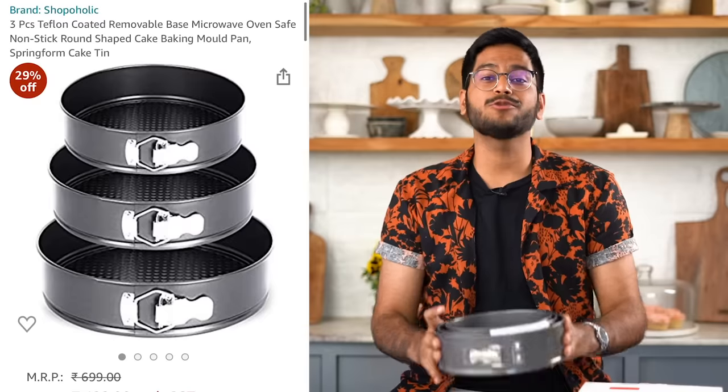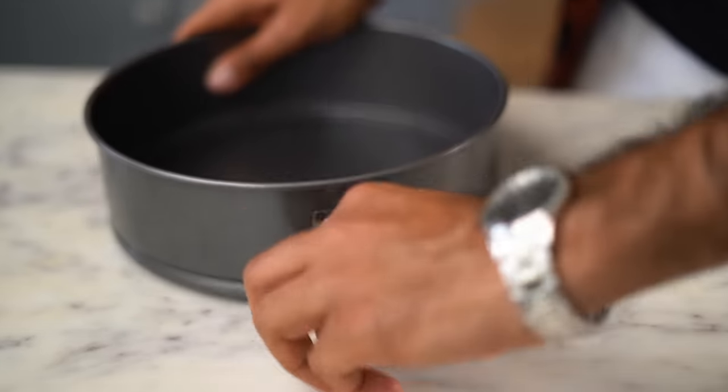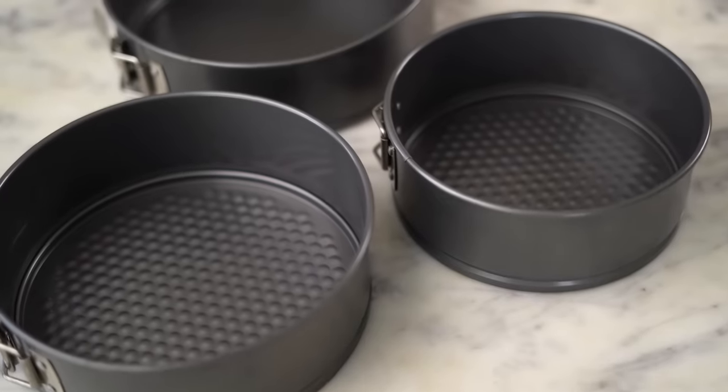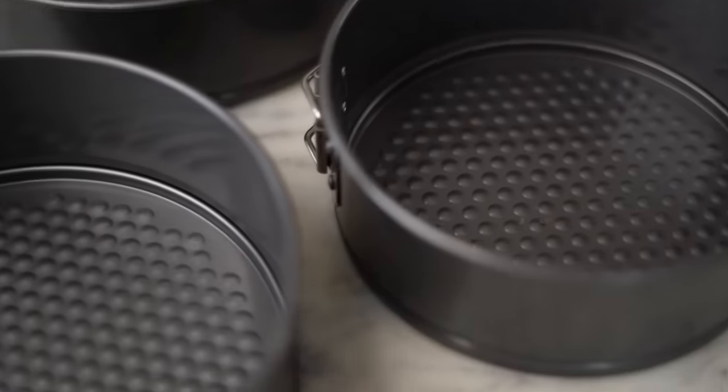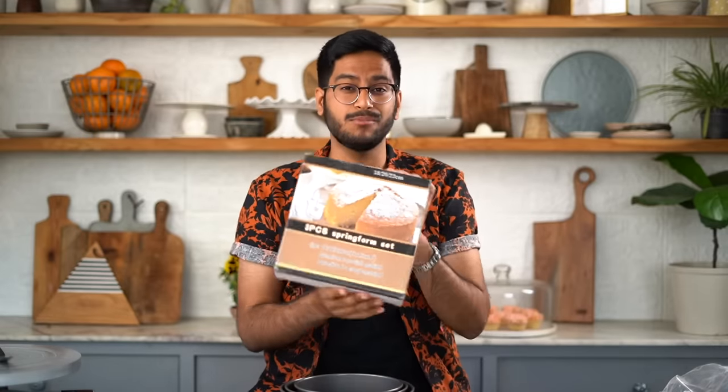Another baking tool that every baker must have is a good quality springform pan, which has a lock like this. Once you open the lock you're able to release the sides and the bottom of the pan. This is especially useful for delicate desserts like cheesecakes, mousse cakes, or frozen desserts which you practically can't flip out of a regular pan. I got a set of 3 different sizes — 18cm, 20cm, and 22cm — on Amazon, and I love that I can pick the size according to my recipe.